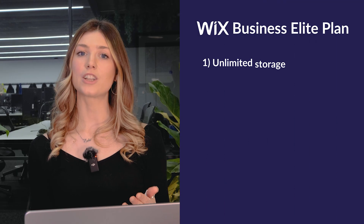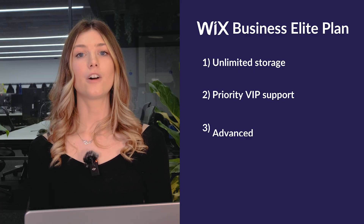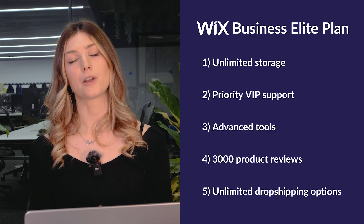The Business Elite plan at $159 a month is Wix's premium offering for large businesses with advanced needs. You get unlimited storage and collaborators, priority VIP support, advanced marketing tools, loyalty programs, the ability to collect up to 3,000 product reviews, and unlimited drop shipping options. This plan is perfect for businesses that need robust infrastructure to support high-volume sales — for example, if you're a successful e-commerce retailer managing thousands of products, the Business Elite plan has the capacity to handle it all.